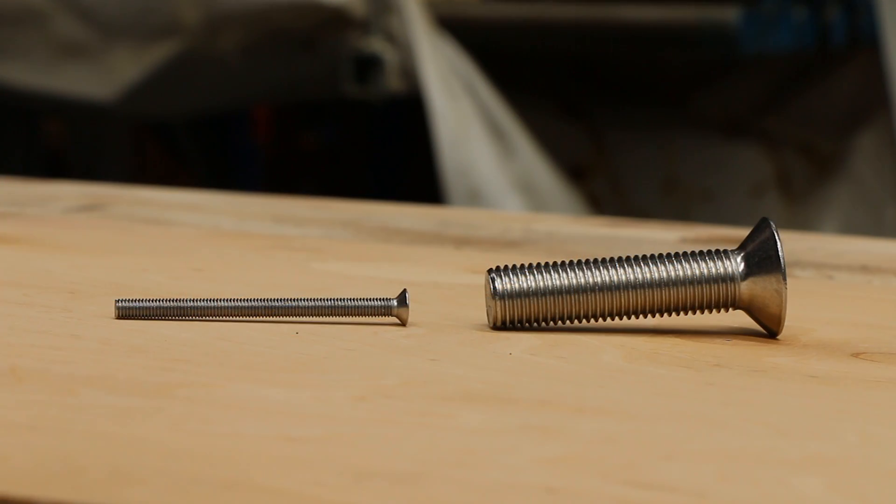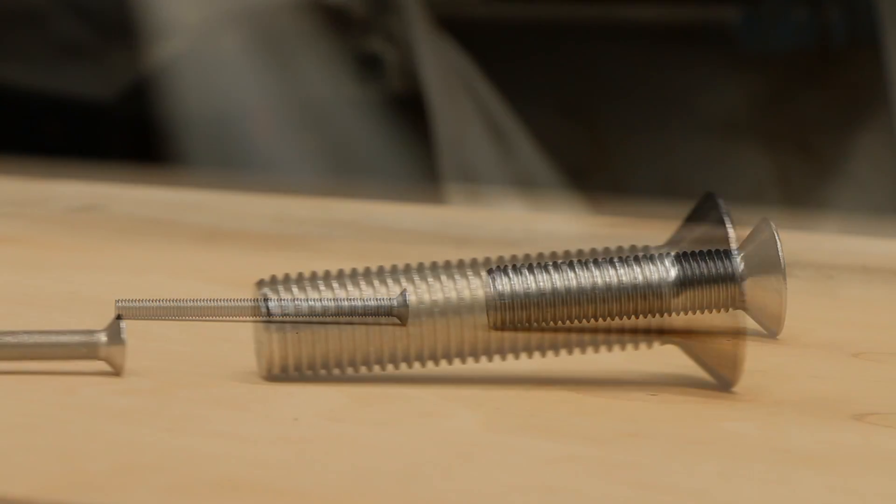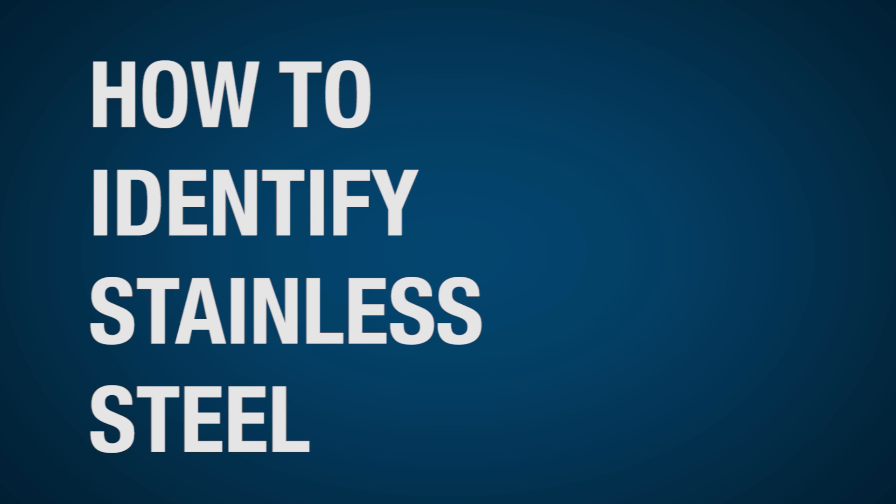To accommodate this, stainless steel screws and bolts are available in a variance of sizes and head types. Make sure you are getting the genuine article — here's how to identify stainless steel when you see it.